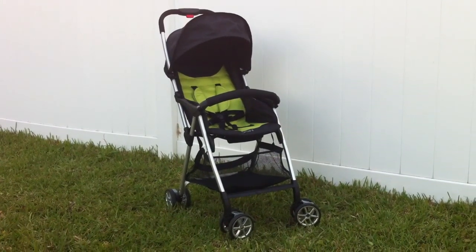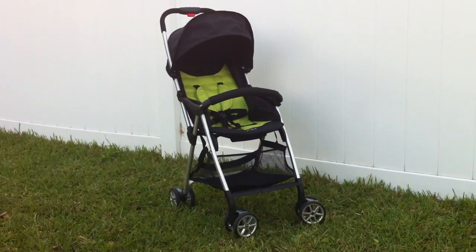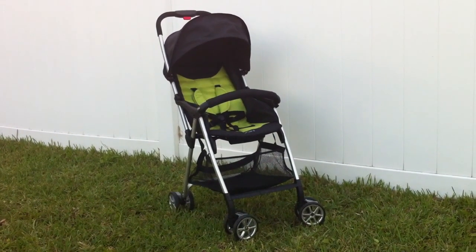Why is this stroller so cool? It boasts that it is the lightest, full-featured stroller on the market, and it weighs — guess what — less than 7 pounds. That is less than your newborn.